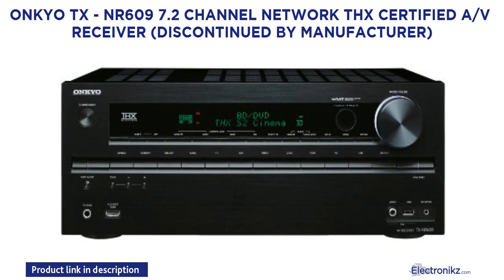Onkyo TX-NR609 7.2 Channel Network THX Certified A/V Receiver. Discontinued by Manufacturer.